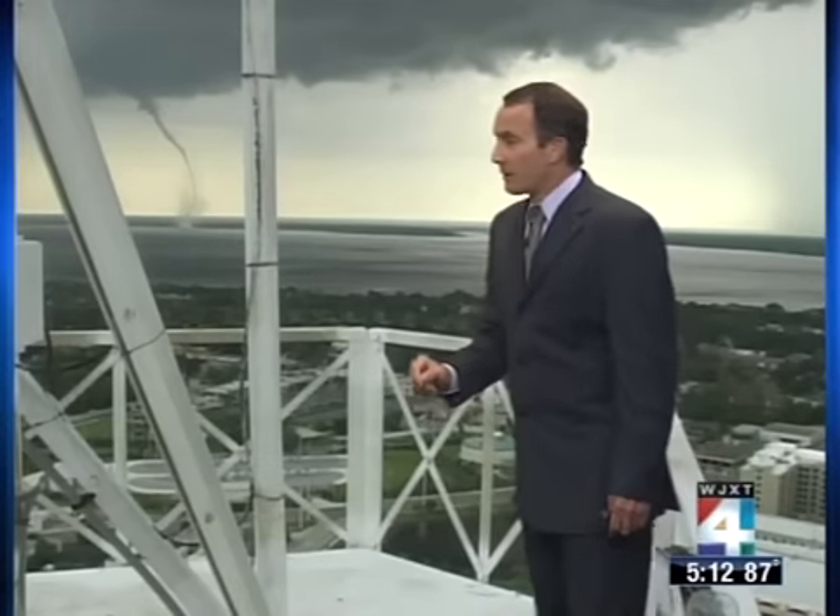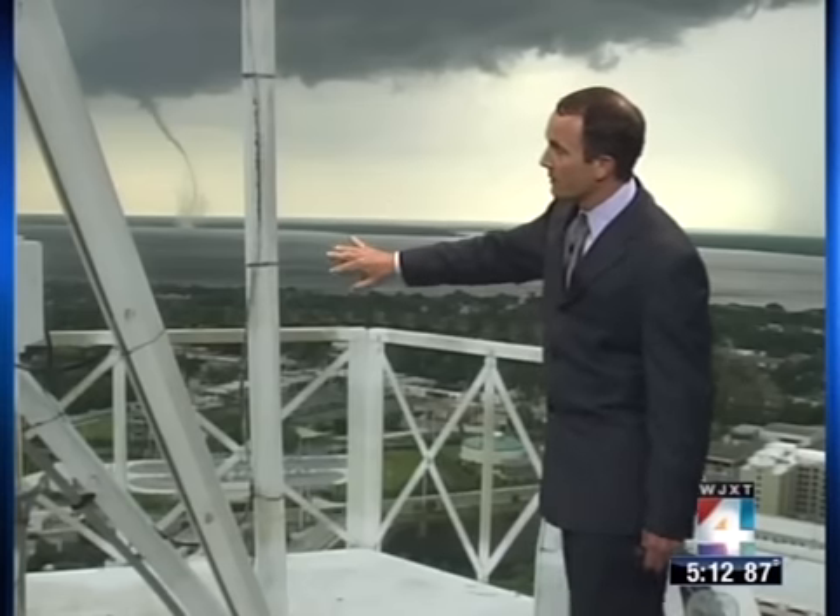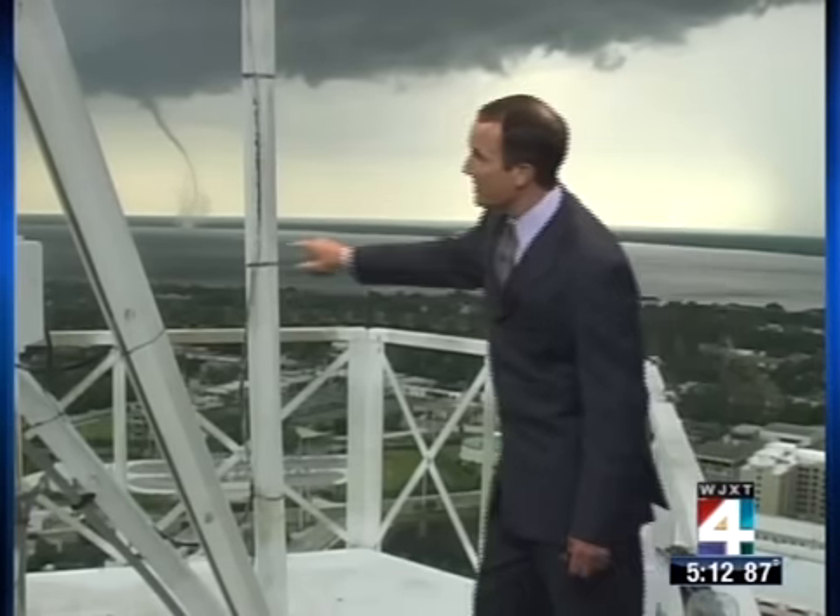Thankfully, you're not seeing any boats out there on the river at all — thankfully it looks like people took cover. The whole time we were showing you from the DOT cam, that's what I was thinking: we can't see the river, we can't see what's going on there.